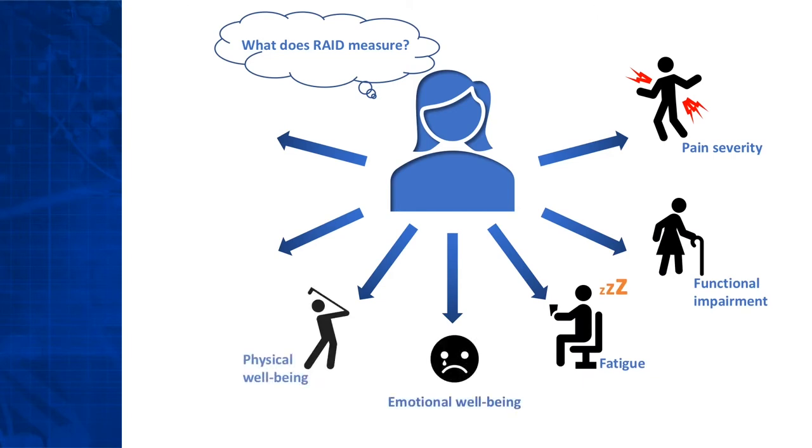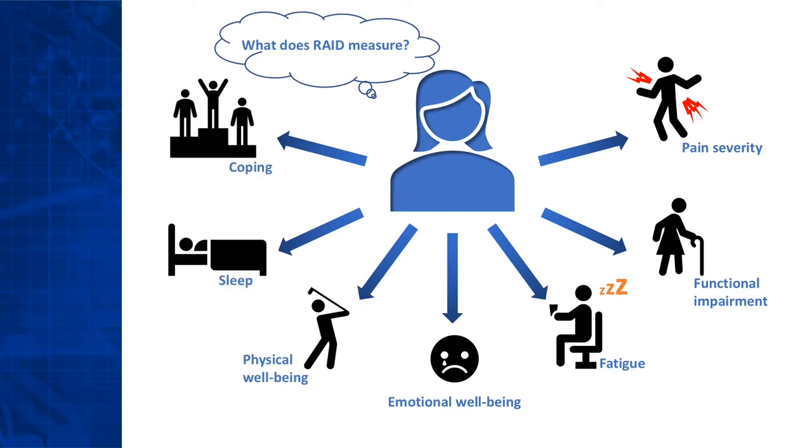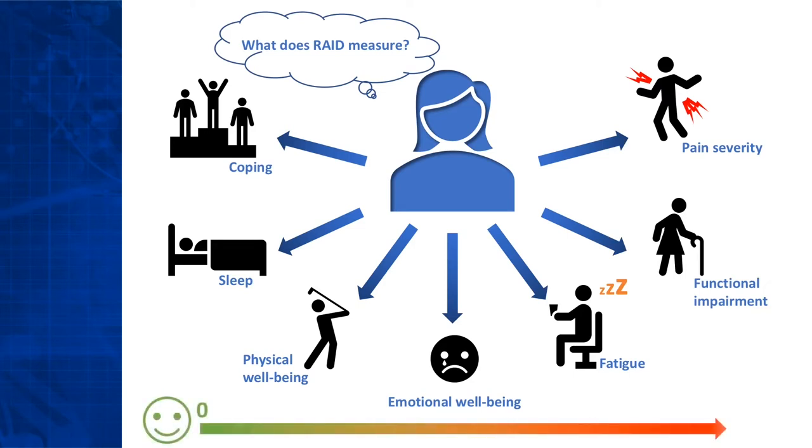Emotional and physical well-being, sleep, and ability to cope are also important. The seven domains can be reported separately from zero, best, to ten, worst. Lower scores indicate less impact of the disease on the patient. In the total RAID score, each domain is given a specific weight, reflecting its importance to patients.